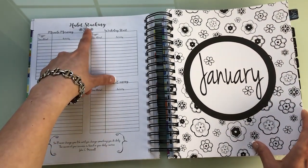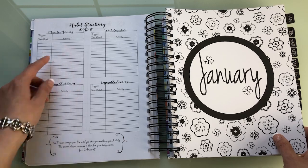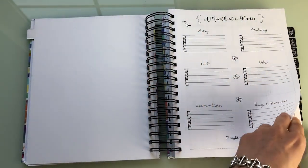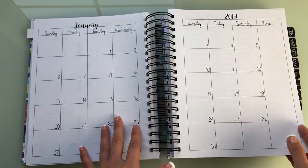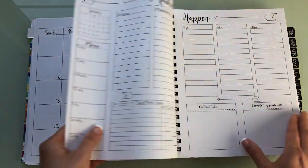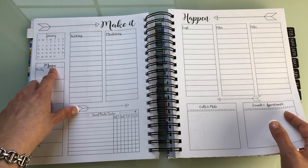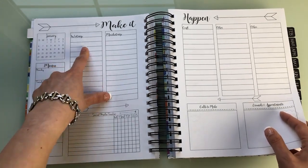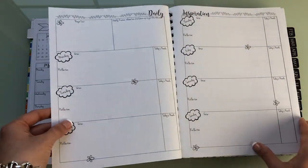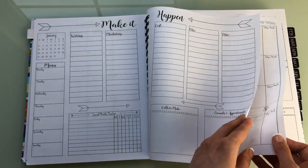You get a year at a glance with priorities - a column for each month from January through December covering writing, marketing, craft, projects, other, and personal. Then there's habit stacking with a 'Miracle Monday' trigger and activity section. For each month you get a two-page spread with categories for marketing, writing, and other. There's also a menu section - I guess for what you want to eat for the week - plus writing, marketing, craft, other, social media tracker, calls to make, errands, and appointments.